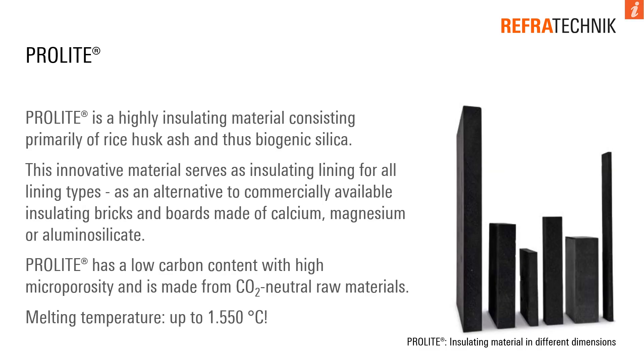ProLite is a highly insulating material consisting primarily of rice husk ash and thus biogenic silica. This innovative material serves as insulating lining for all lining types as an alternative to commercially available insulating bricks and boards made of calcium, magnesium, or alumina silicate. ProLite has a low carbon content with high micro porosity and is made from CO2-neutral raw materials. The melting temperature is up to 1550 degrees.